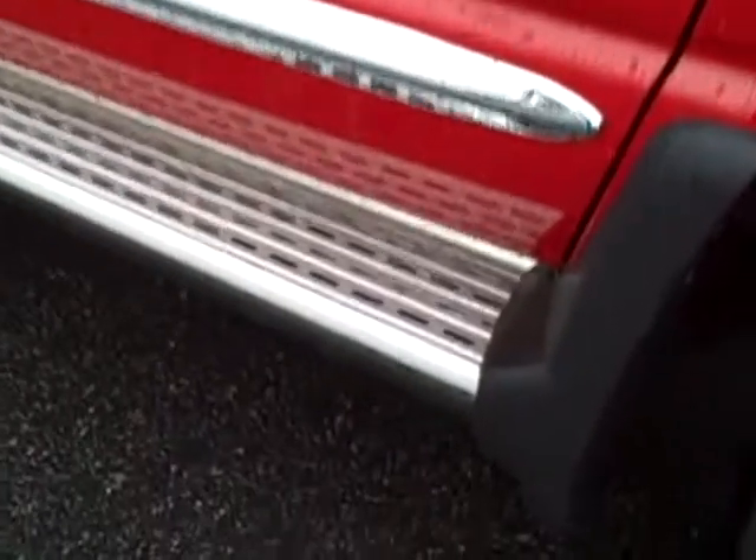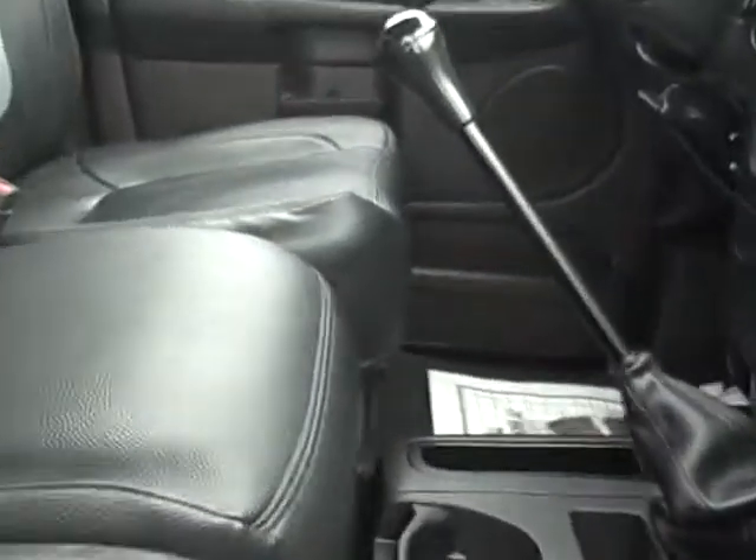There are steps on both sides that make it nice to get up into the truck. As far as the interior, this truck is like brand new — the interior is perfect. No holes, no tears in the seats, and hardly any wear marks. The carpet is like new, and there are no funny smells or anything like that.